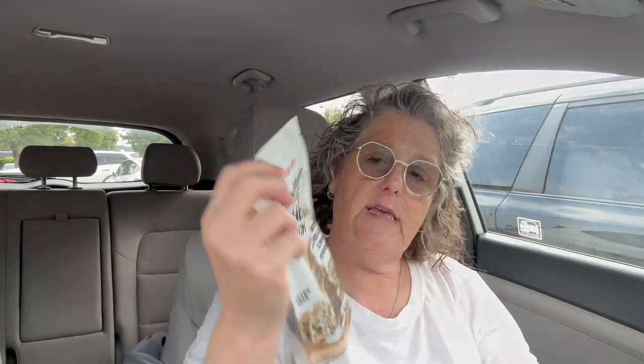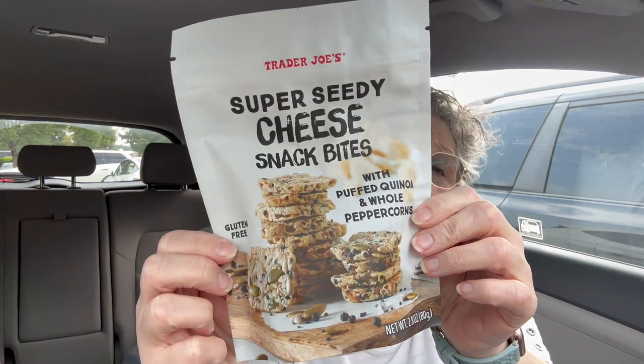So I grabbed two bags of these. These are super seedy cheese snack bites. They are very good. They have about five carbs per seven pieces but they're filling. I don't usually eat seven but they're just a nice little cracker. They're good when I want something like with salami or meat.